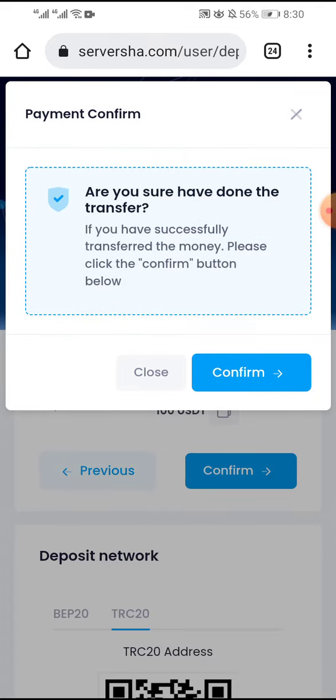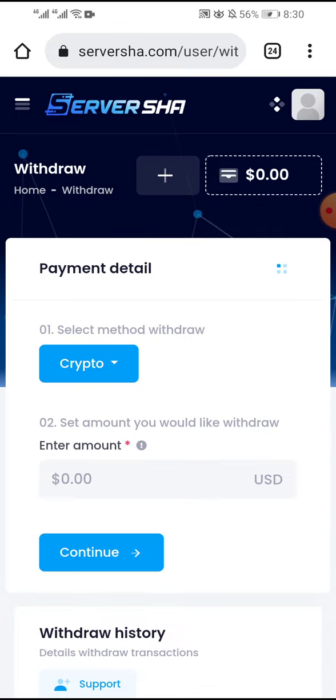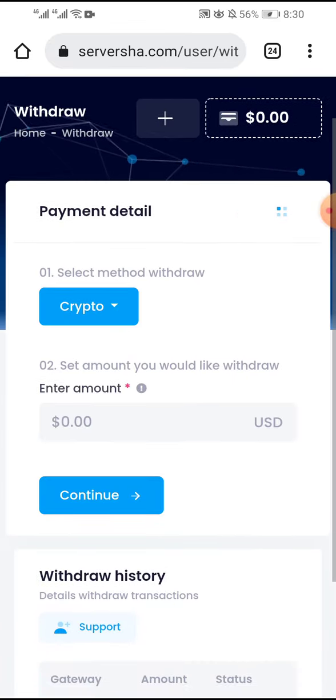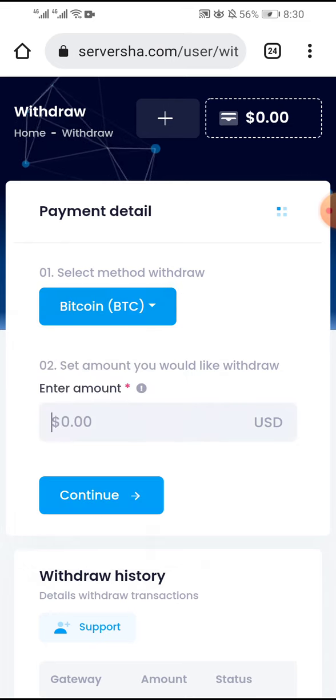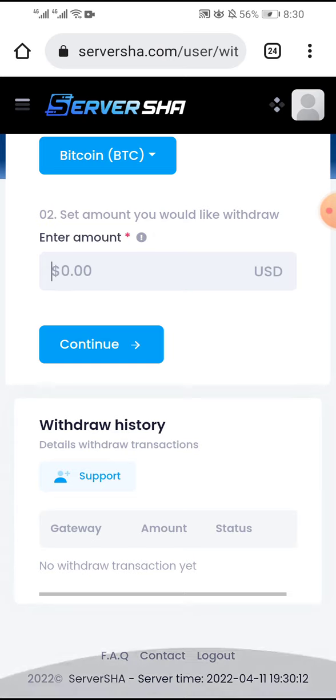After you have done the transfer, click confirm. You can also withdraw your money by clicking withdraw, choose the crypto method, enter the amount, and click continue. You can get support here by clicking support.